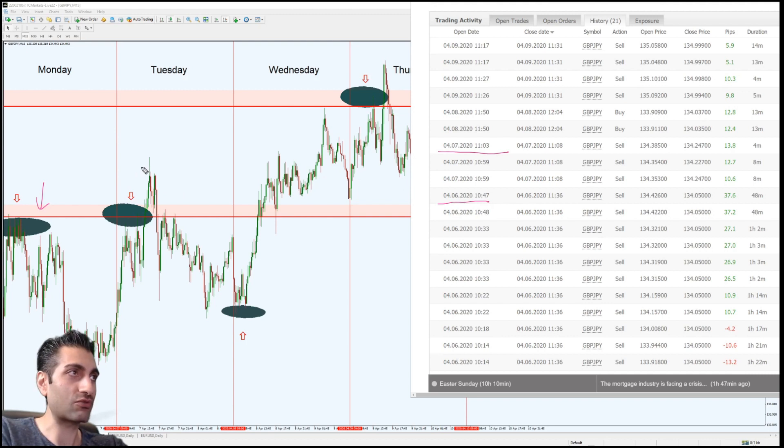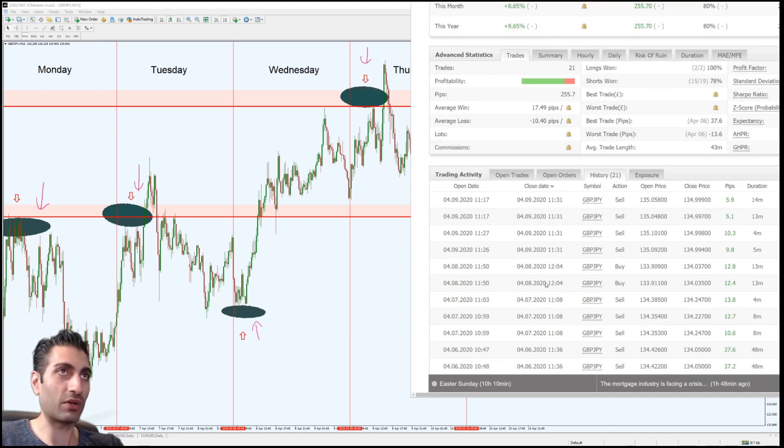On Wednesday you can see I had a couple of trades buying Pound/Yen in that area. Then finally on Thursday you can see I sold a whole lot of Pound/Yen right at the top of the market around 135. That was my whole week. And just to confirm — that is exactly the same as what I showed you in portrait mode. You can see the exact same stats: 255.7 pips, 21 trades.